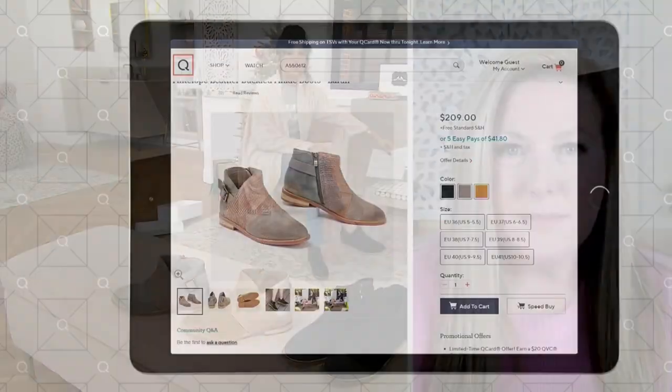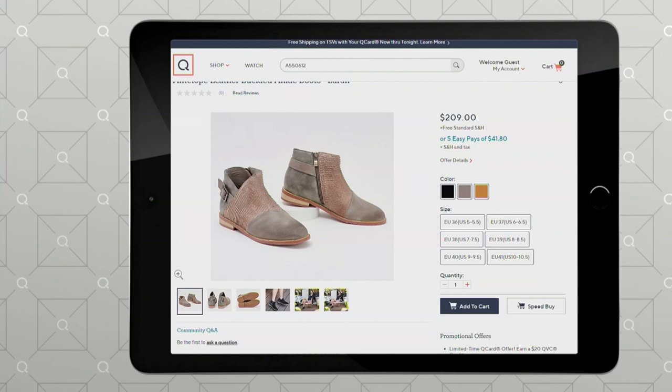We found the sizing on QVC.com — the American sizing is shown in parentheses, and you order your European equivalent. Holly, would you say these are true to size? Yes. So follow your American size on that chart and you'll be just fine.